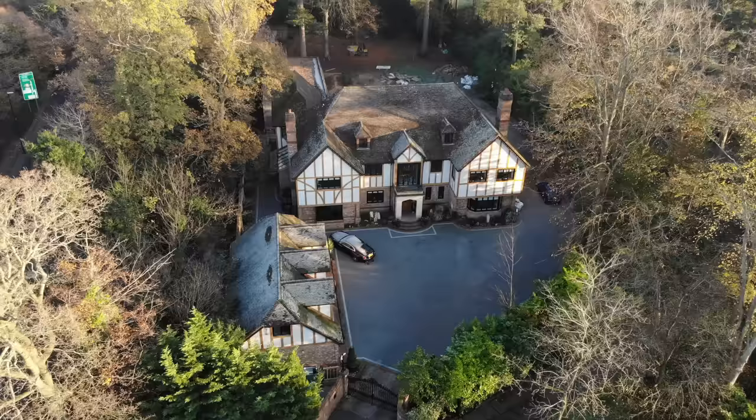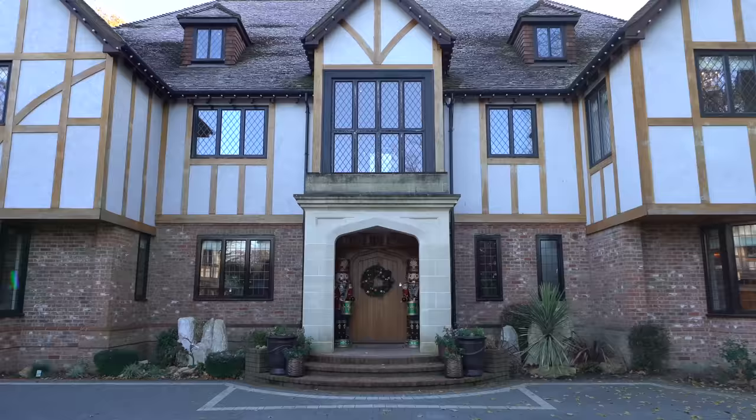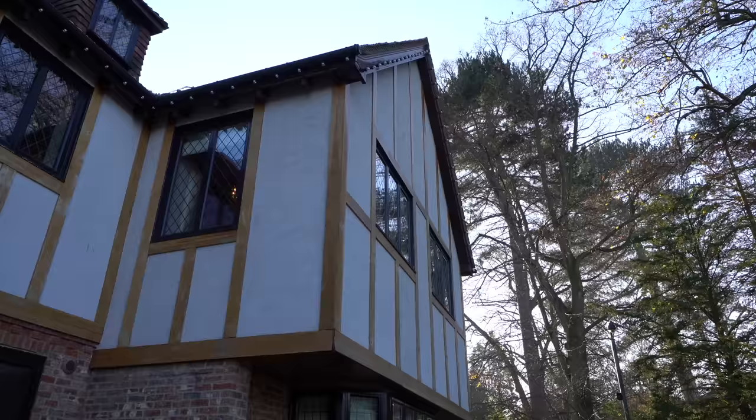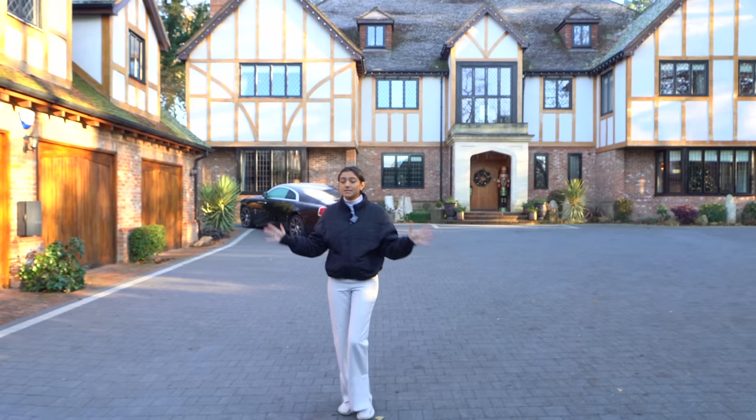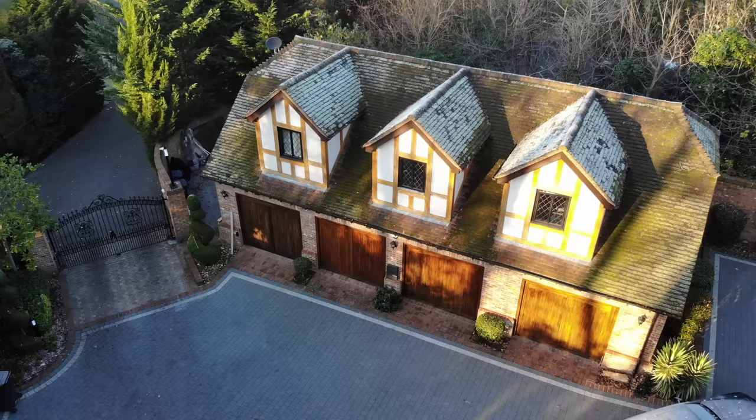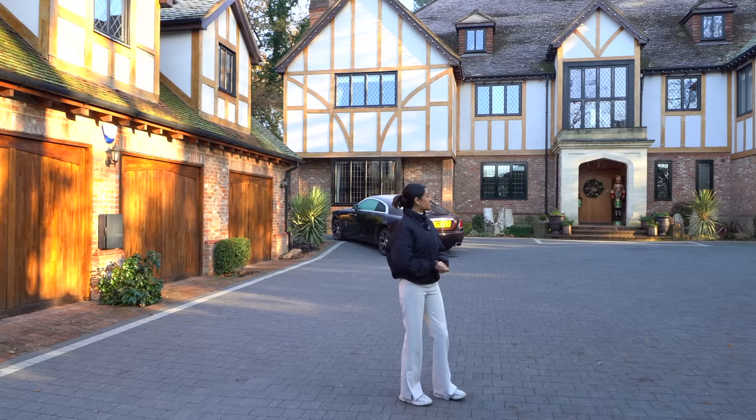Let me walk you through the front of the property. You can see behind us we've got a Tudor style but more modernized red brick with beams of wood. We've got electric gates coming into the property where there's tons of parking. To the right we have a quadruple garage with an annex right above it. The property just looks stunning.